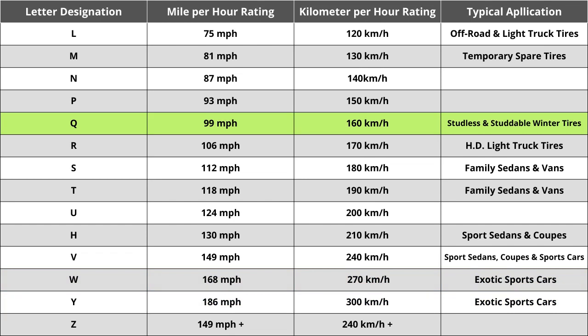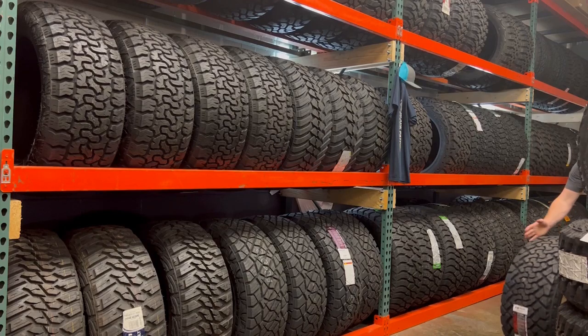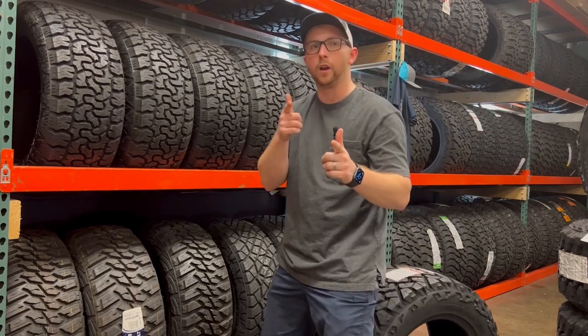While speed rating is important in some unique cases, you shouldn't spend a ton of time comparing tires solely based on this. You do want to make sure the tire matches your vehicle manufacturer's specified speed rating — in almost all cases, the speed rating should be above 85 miles per hour, which is technically the fastest posted speed limit anywhere in the United States. Make sure your current numbers and letters all match to ensure a seamless buying experience. Hopefully this info helped you make an informed tire decision.